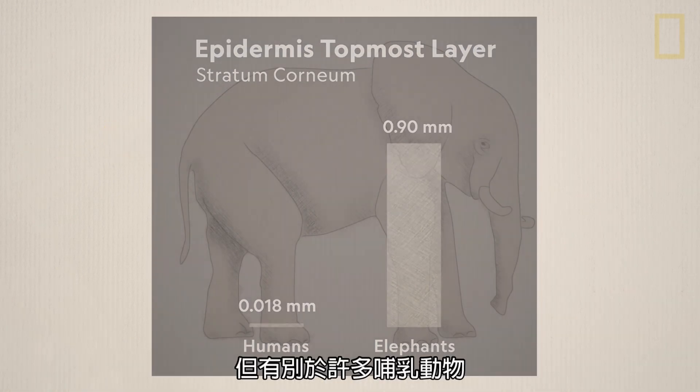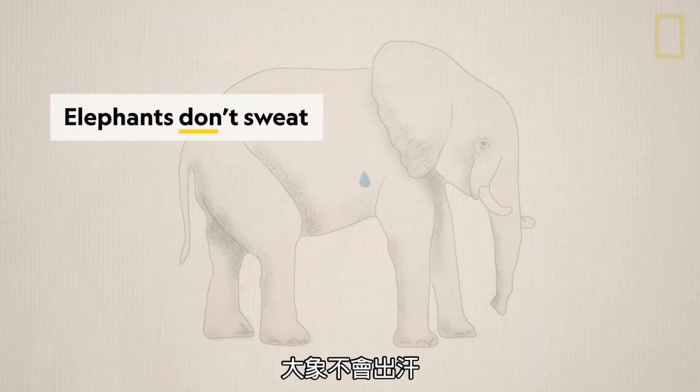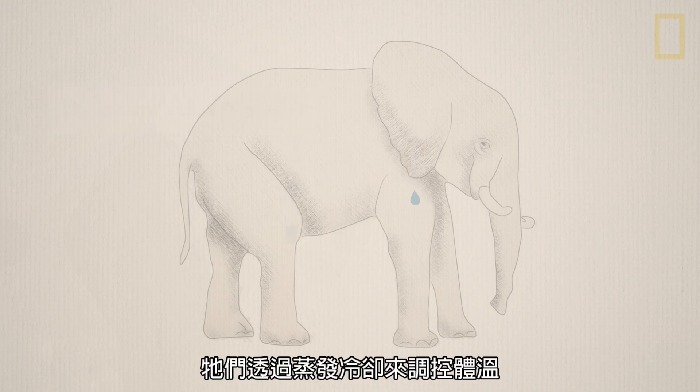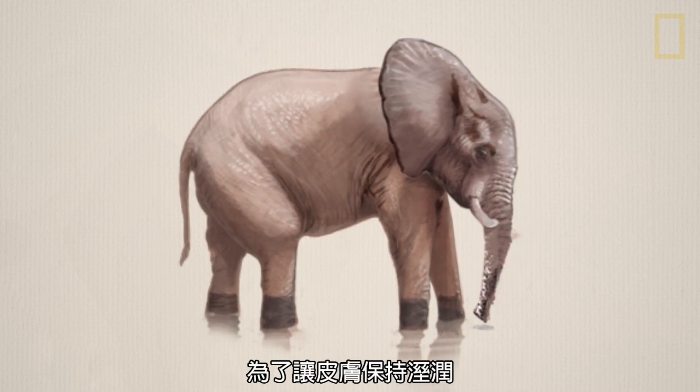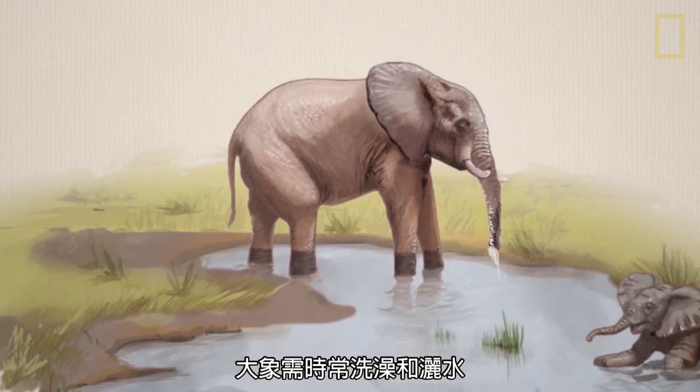But unlike many mammals, elephants don't sweat. They control much of their body temperature through evaporative cooling, which requires the wetting of the skin through regular bathing and spraying.